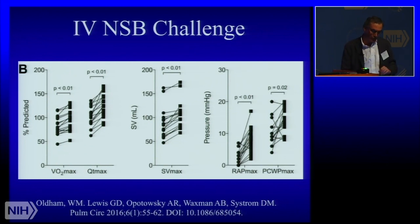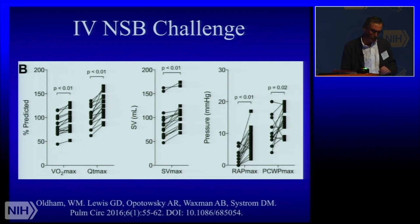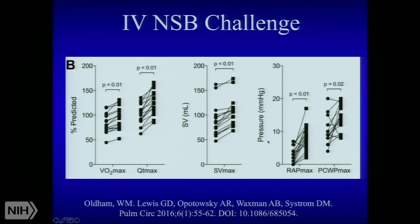We attempted to relate those low filling pressures — particularly right atrial pressures — to the impaired VO2 max. The lower it was, the lower the VO2 max. The mechanism was largely impaired cardiac output, so we call this 'preload failure.' We then did an interventional cohort where we gave acute normal saline boluses to raise the right atrial pressure at rest on the cycle ergometer, asked them to pedal again, and lo and behold everything was better: right atrial pressures, wedge pressures, stroke volume response, cardiac output, and VO2 max. We published this and retrospectively found most of these patients had evidence for ME-CFS.